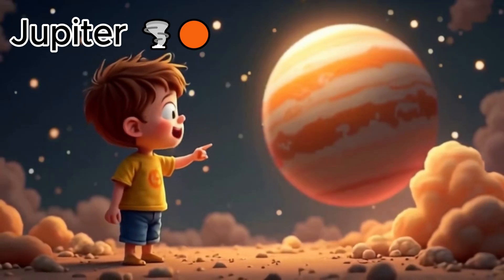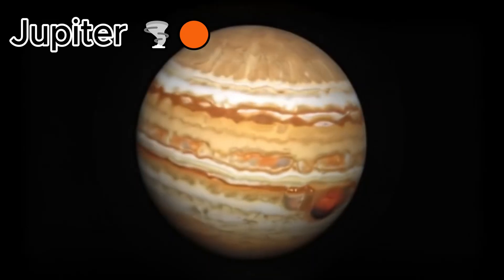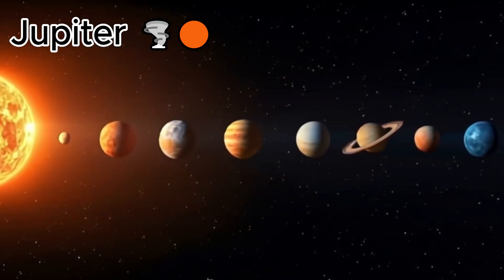Wow, look at Jupiter. It's the biggest planet in our solar system. It has big stripes and a giant red spot — a huge storm.